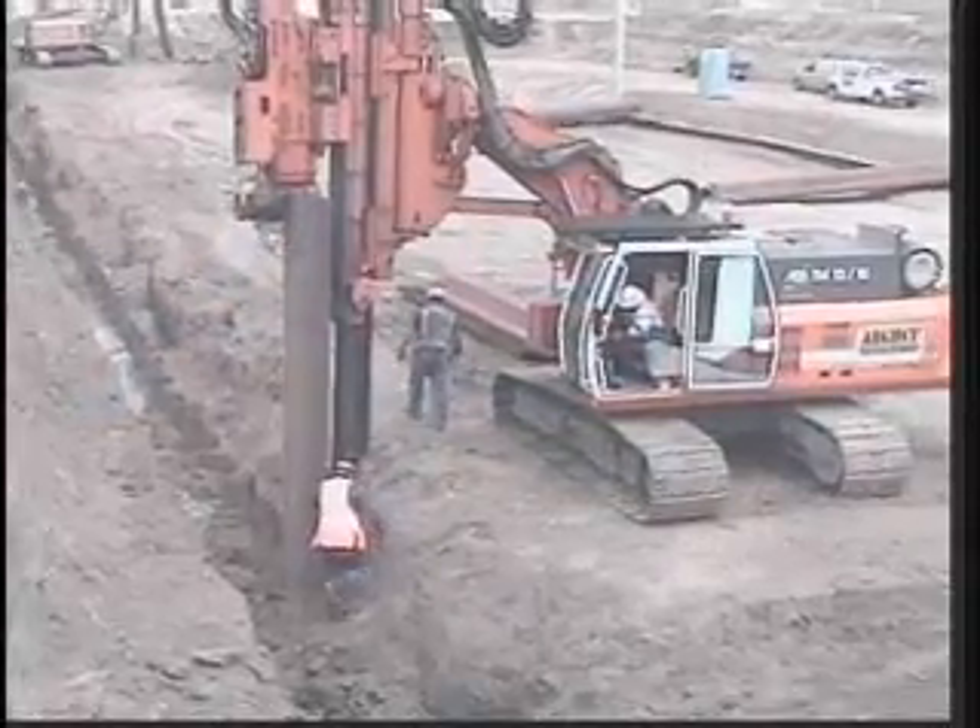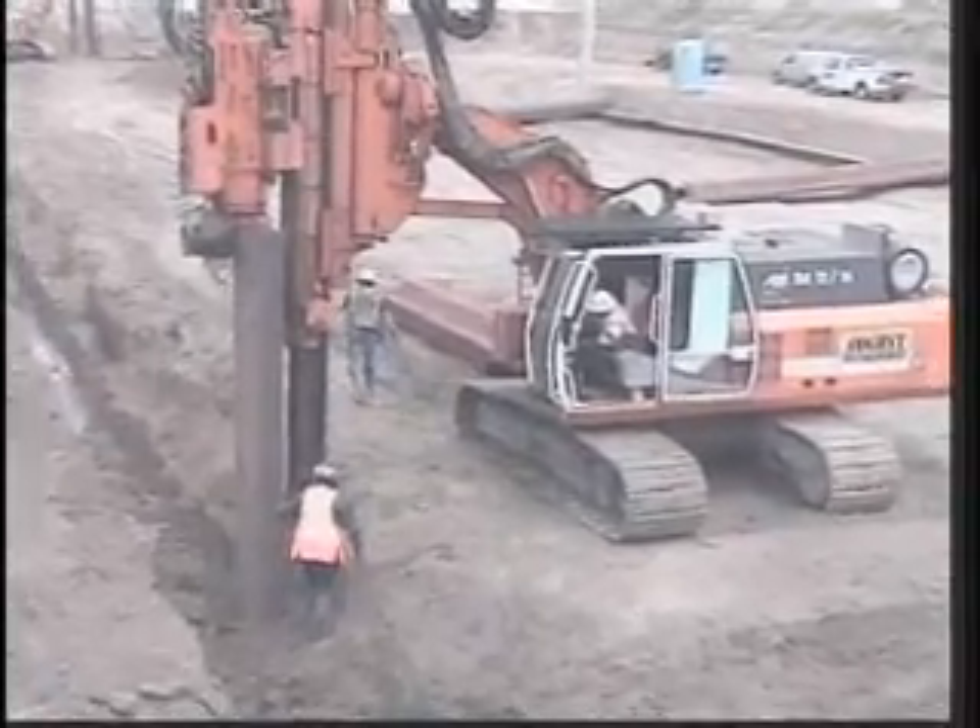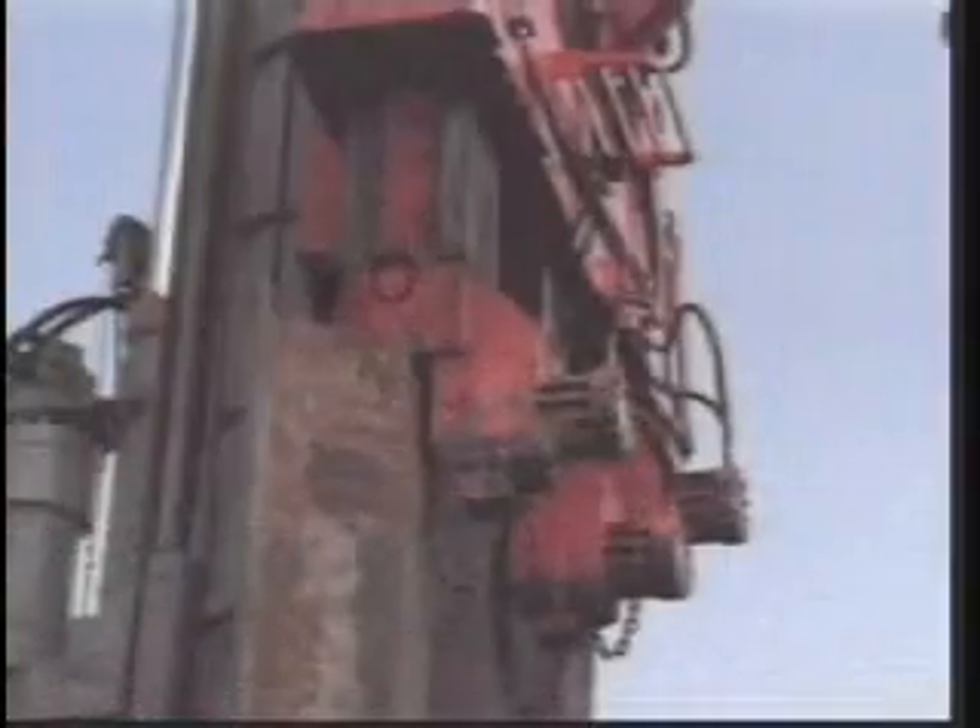The multi-purpose ABI rig can be used for vibrating piles, drilling piles, and also pressing sheet pile.